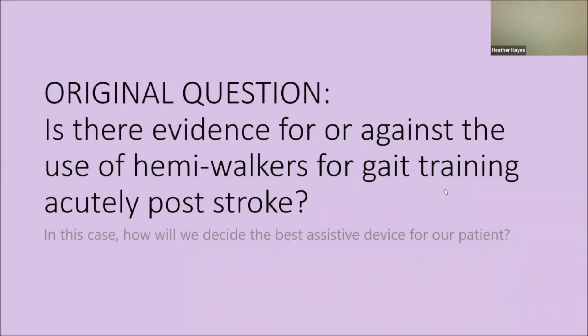So we as a group — myself, Dana, and Pam — are going to summarize what we've been working on in this case example. Just to clarify our original question: is there evidence for or against the use of a HemiWalker for gait training acutely post-stroke? Specifically in this case, how will we decide the best assistive device for our patient?